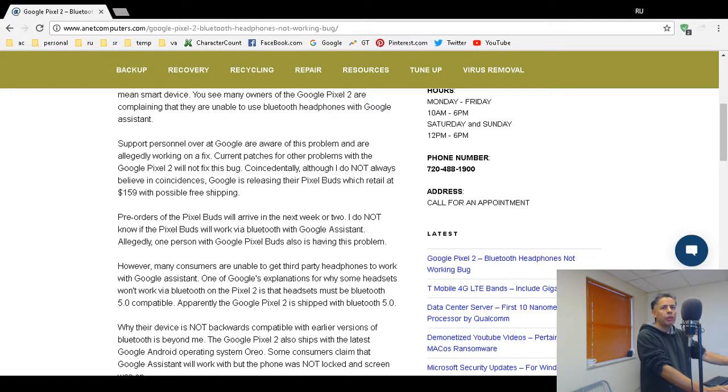The Google Pixel 2 ships with Android Oreo and also with Bluetooth version 5, according to one person possibly from Google — though we don't know who these people are. Their point of contention is that the Pixel 2 ships with Bluetooth 5, so they claim you must have compatible Bluetooth 5 headphones. Older or non-Bluetooth-5-compatible headphones may not work, which to me is beyond logic. I don't understand why the Pixel 2 would not be backwards compatible with earlier versions of Bluetooth.